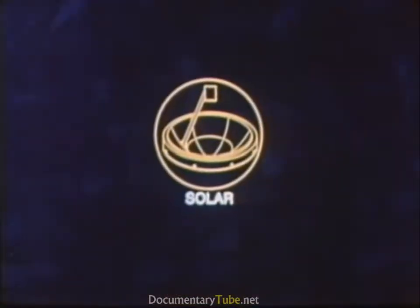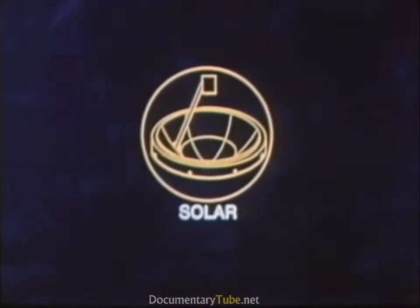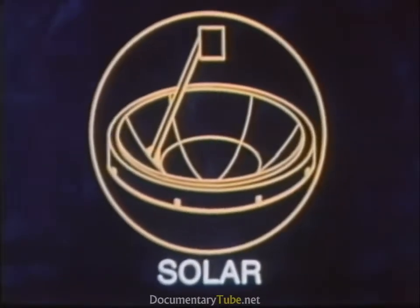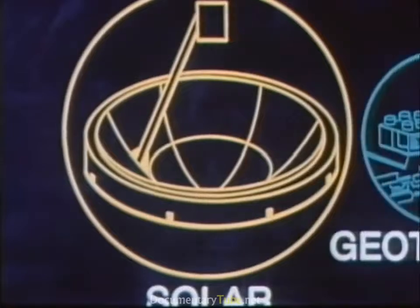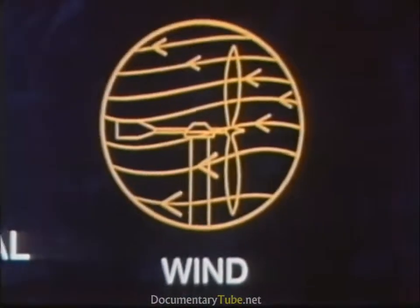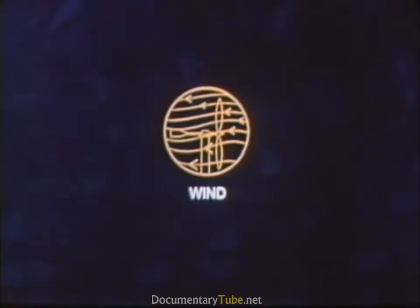MX will be as energy self-sufficient as possible. Each shelter may require approximately 20 kilowatts of power. To generate the power required, the use of solar or other renewable energy systems, such as geothermal plants and windmills, will be investigated to reduce the need for commercial power.